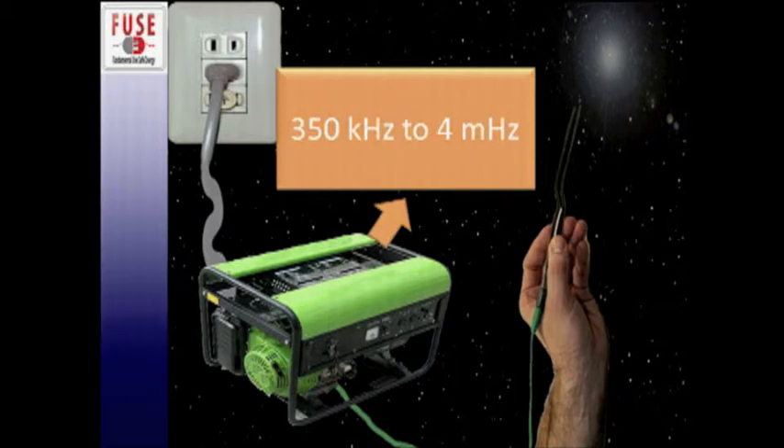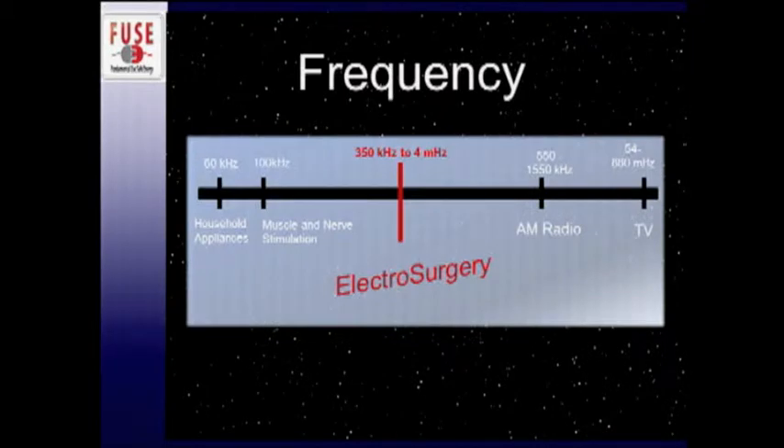The generators amplify the energy and perform multiple other effects to make the frequency from 350 kilohertz up to 5 megahertz, which brings us into the radio frequency spectrum where electrosurgery lies. With that high frequency and that range, it makes it so that the biological processes of our tissues aren't affected by that energy.